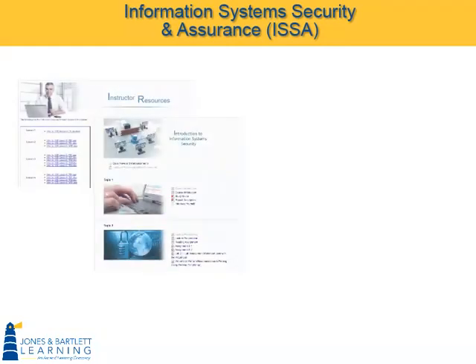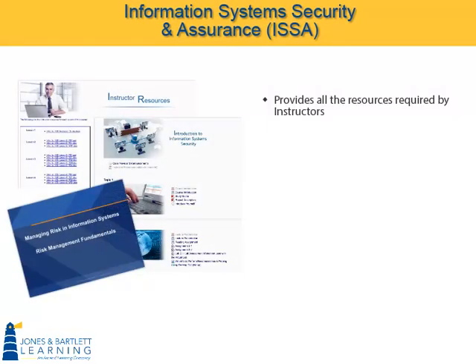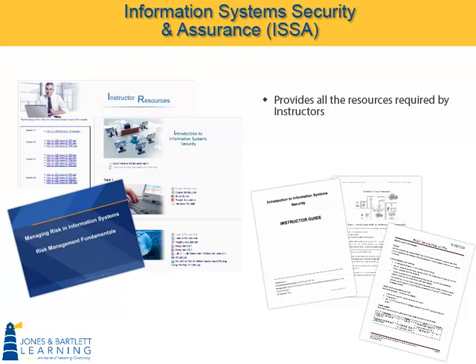This extensive course support package provides all of the resources required by instructors and by students. With these materials, the ISSA series becomes a complete turnkey curriculum solution for your school or institution.